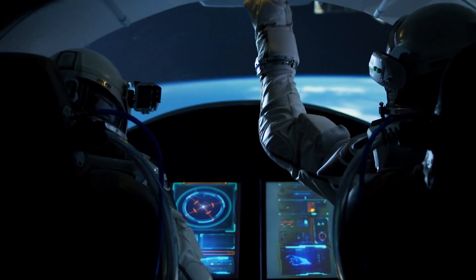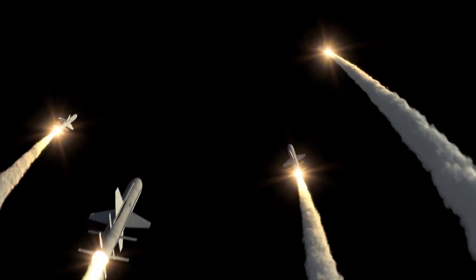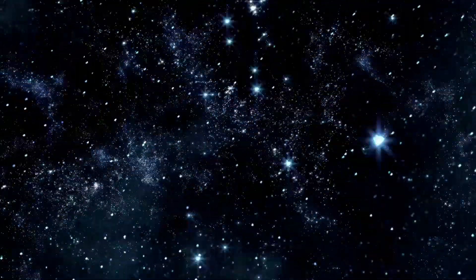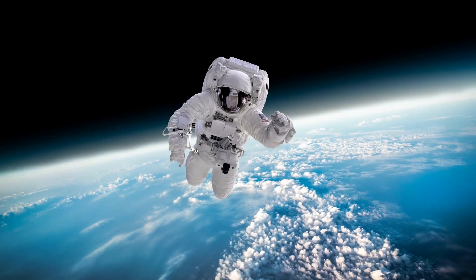Anyway, get creative and start thinking up ideas that are up, up, and away, and to infinity and beyond — not just here, but beyond in the stars.